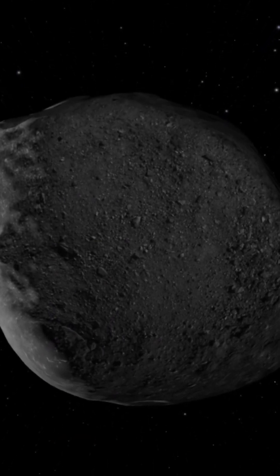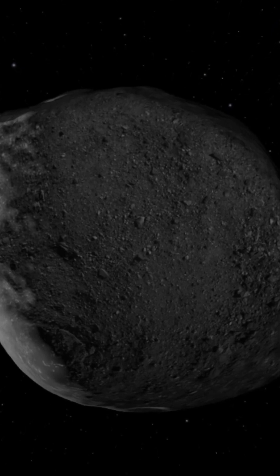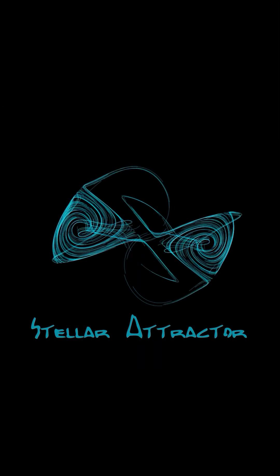Comparisons with another well-studied asteroid, Bennu, reveal similar patterns, reinforcing the idea that thermal fracturing is a common process on airless bodies.